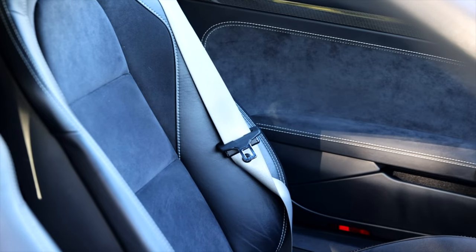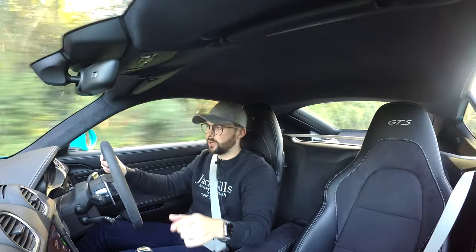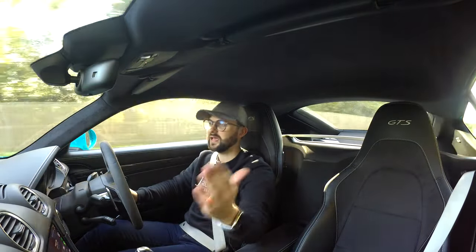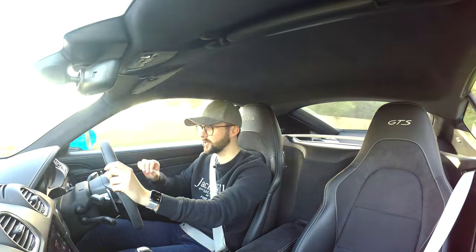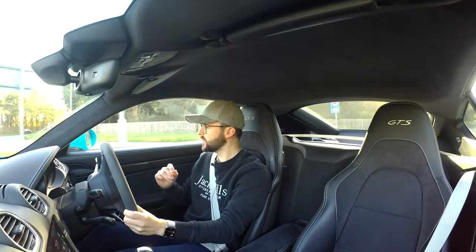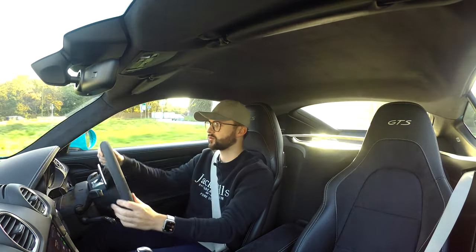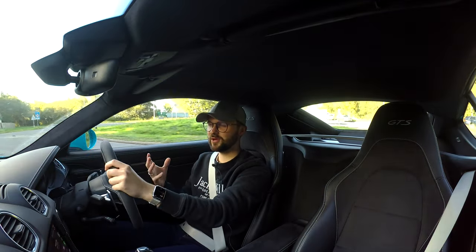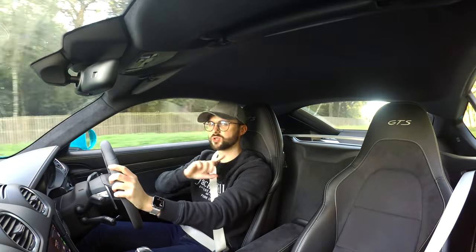Now the not-so-great bits. The passenger seatbelt rattles constantly — the metal clip taps against the door or seat trim on bumpy roads or through corners. I often have to tuck the belt onto the seat bolster to keep it out of the way — quite annoying. The cup holders are very shallow so a large drink will slosh around and potentially spill. And there are occasional plastic rattles from behind me in the cabin — something I also had on my previous 718, and I don't really expect that from Porsche.